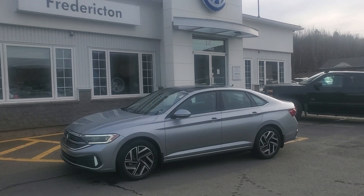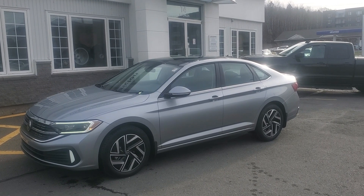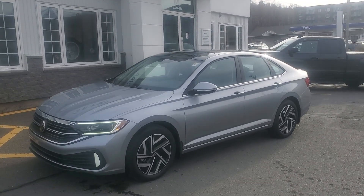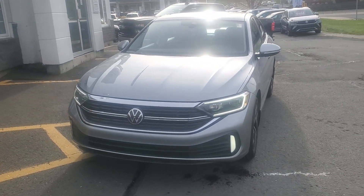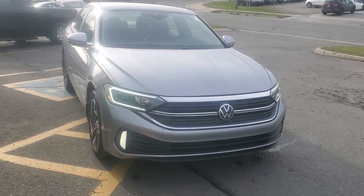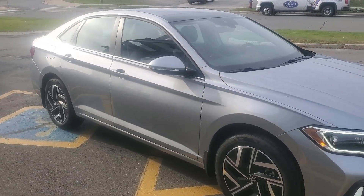Check out this 2024 Volkswagen Jetta Highline finished in pyrite silver metallic with Titan black interior. This is our top trim, featuring a 1.5-liter fuel-sipping turbo engine, 8-speed automatic transmission, LED front lighting with automatic high beam control, and 17-inch factory alloys.